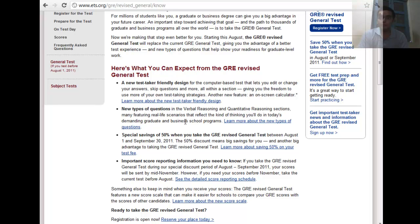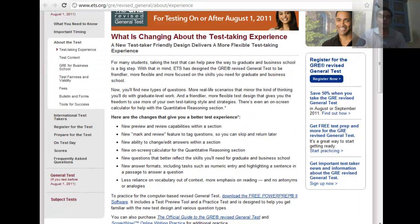Those are the two constraints attached to the 50% discount, so just take care of that. Also, your school score reporting will take some time, so go to the ETS site and check out the schedule. Let's talk about the new experience the revised GRE offers.